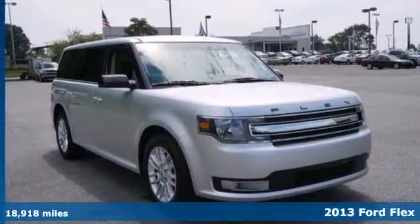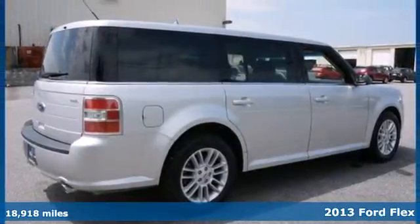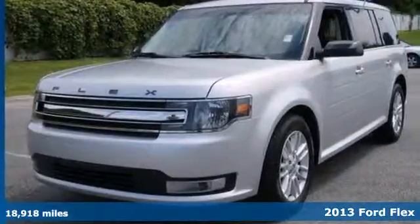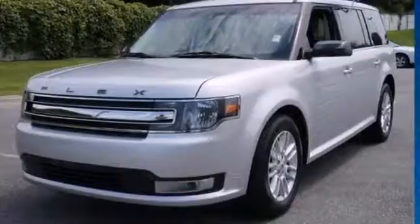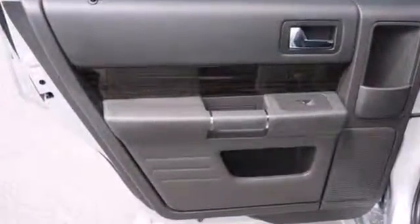It's a 2013 Ford Flex. Make a splash in your neighborhood with this flashy crossover SUV, which includes aluminum wheels and privacy glass. This crossover gives you the power you need with a V6 engine under the hood.